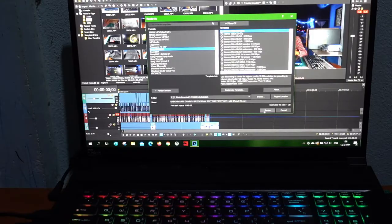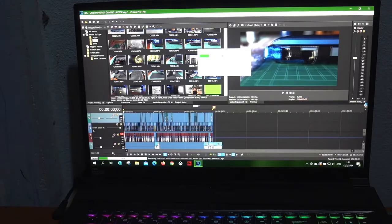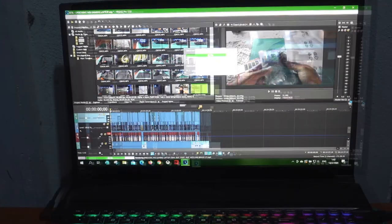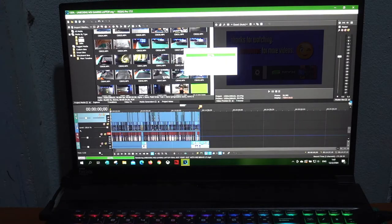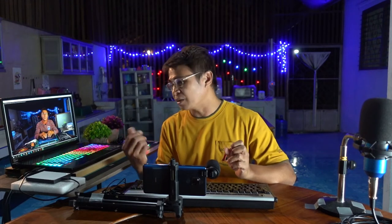Just to give you the background — this video is the unboxing of this gaming laptop. The total length of this video is 14 minutes and 37 seconds, and the total rendering time on this laptop was 19 minutes and 48 seconds. It's almost as if you're just playing back the whole video, and it was a very impressive rendering speed for this new laptop.